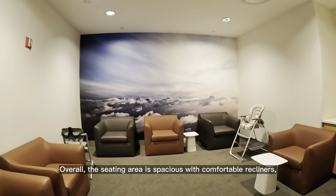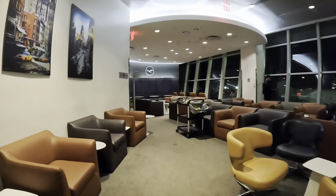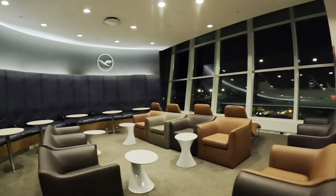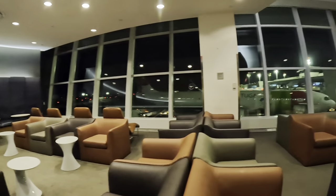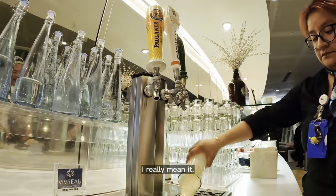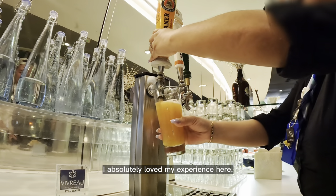Overall, the seating area is spacious with comfortable recliners. The staff members are incredibly friendly. I absolutely love my experience here.